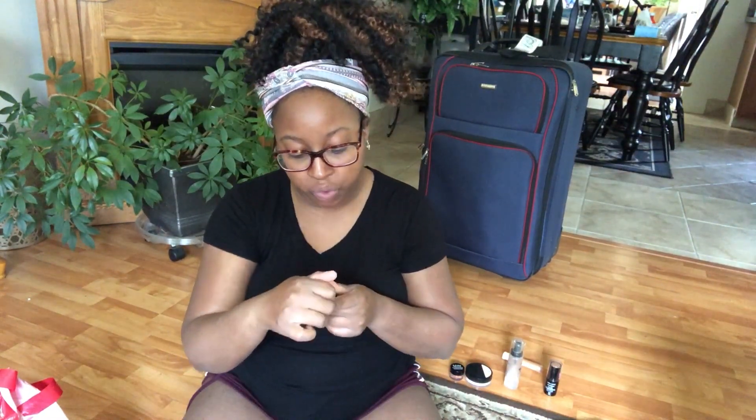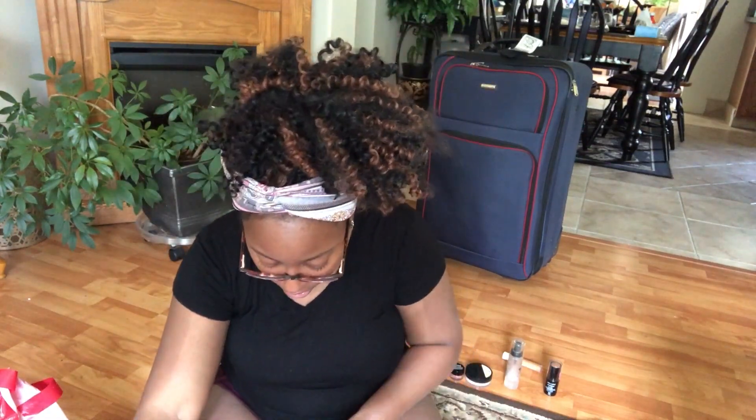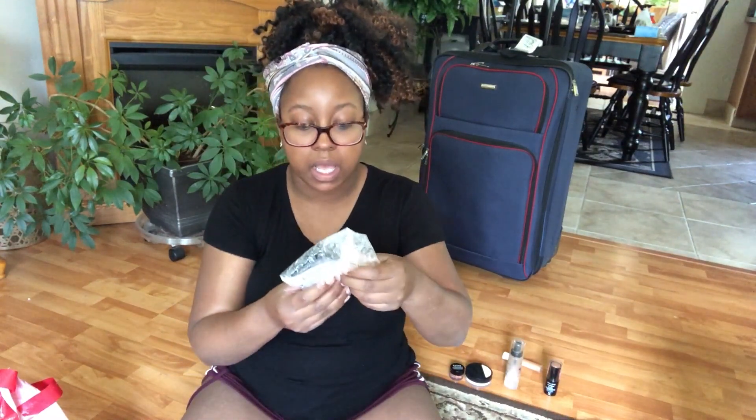I have my Wet n Wild makeup sponge, which is going. I have my Kiss lash adhesive, and I might try magnetic lashes on this trip — a co-worker said they're hard to get on at first but once you get them on they stay all day. I also have my NYX Proof It waterproof eyeshadow primer, which I'll most likely take. My Smashbox primer water is in here too — it's travel size so I'll take it.